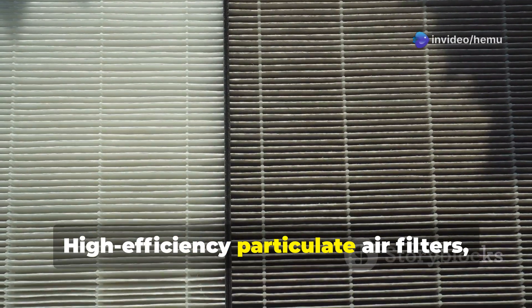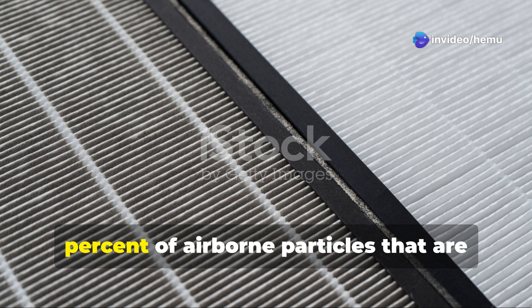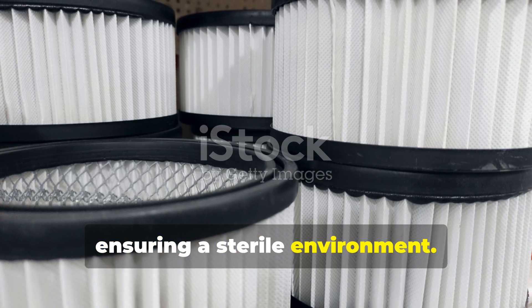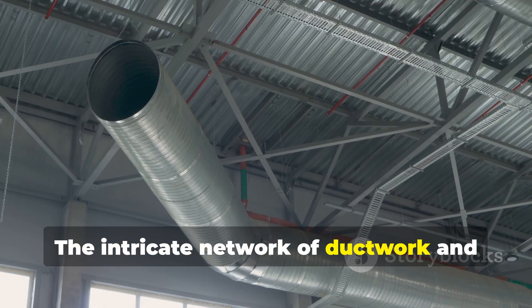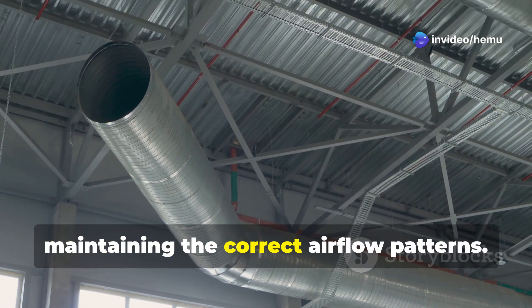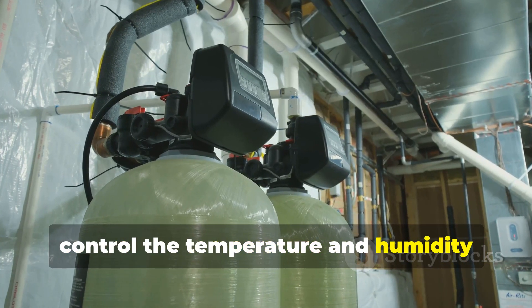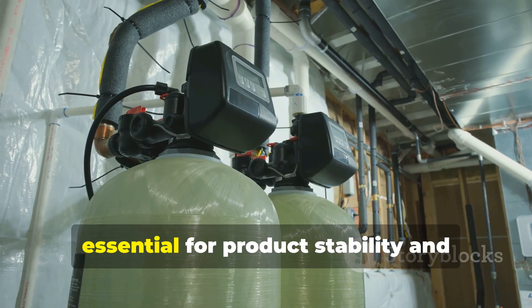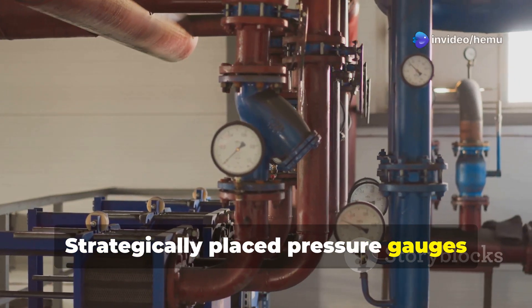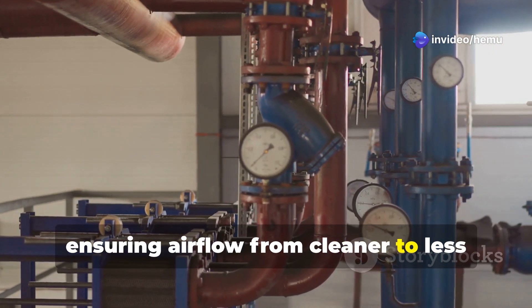High-efficiency particulate air filters, known as HEPA filters, remove 99.97% of airborne particles that are 0.3 micrometers or larger, ensuring a sterile environment. The intricate network of ductwork and adjustable dampers channels the conditioned air to different areas while maintaining the correct airflow patterns. Temperature and humidity units precisely control the temperature and humidity levels within the clean room, essential for product stability and process control. Strategically placed pressure gauges monitor pressure differentials between areas, ensuring airflow from cleaner to less clean zones.